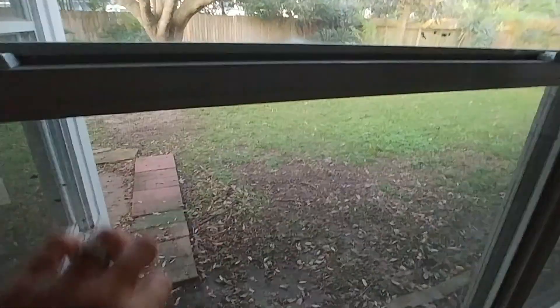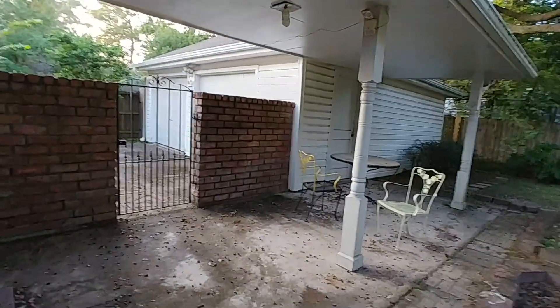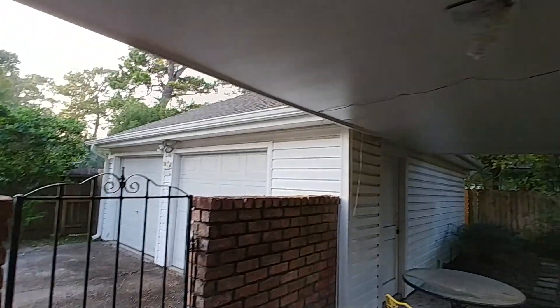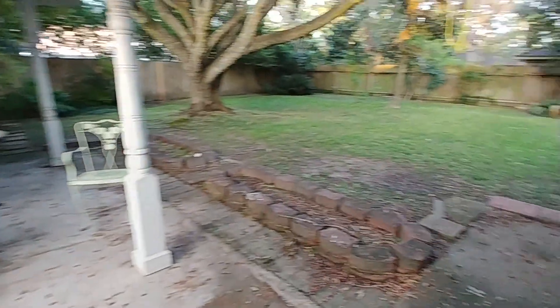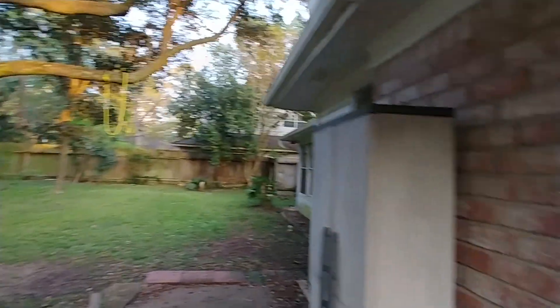There's a screened-in porch with brick tile and ceiling fans. Actually it's more than screens — these are windows. There's a detached two-car garage and a covered space with a patio. Lots of green area to play in too. Nice backyard, very peaceful.